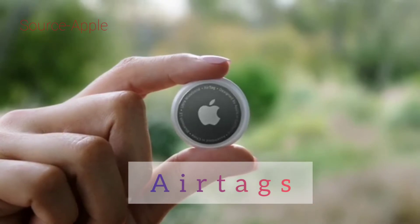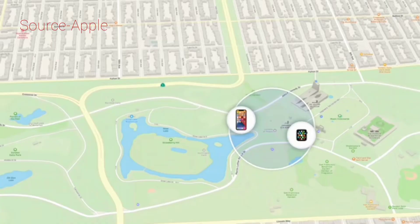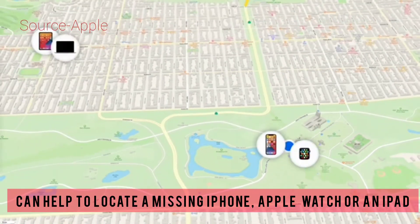This is AirTag — a billion Apple devices that can help locate a missing iPhone, Apple Watch, iPad, and Mac, even when it's offline. So that's AirTag.